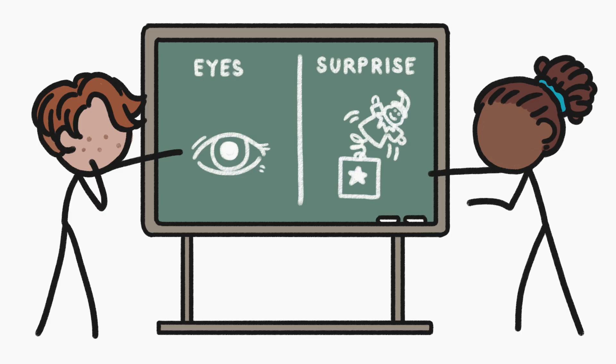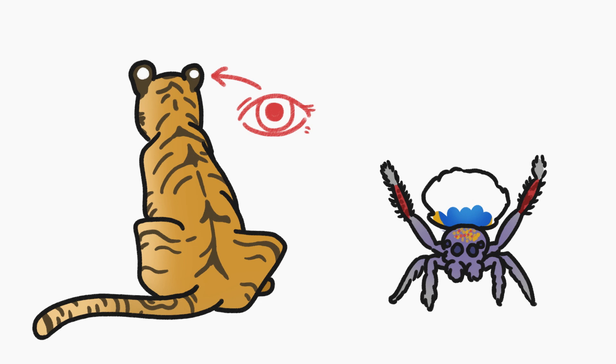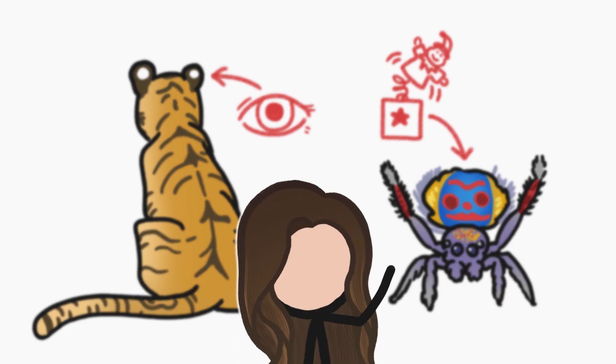Both theories have been supported by experiments, which means that the dispute continues. It's possible that eye spots work one way for some species and the other way for others. One thing we know for sure is that they work.